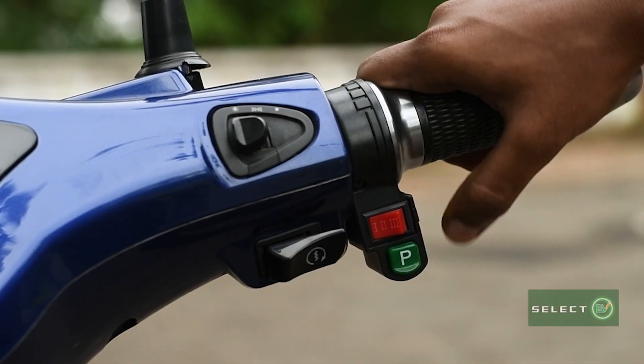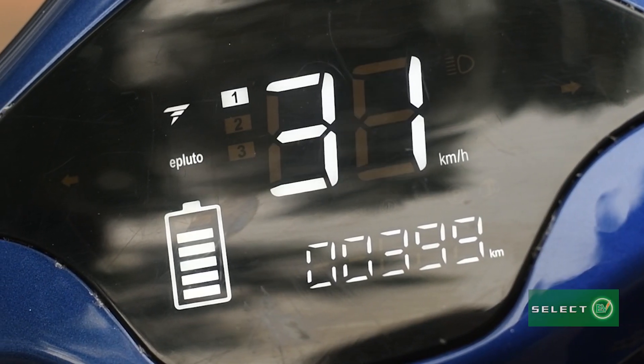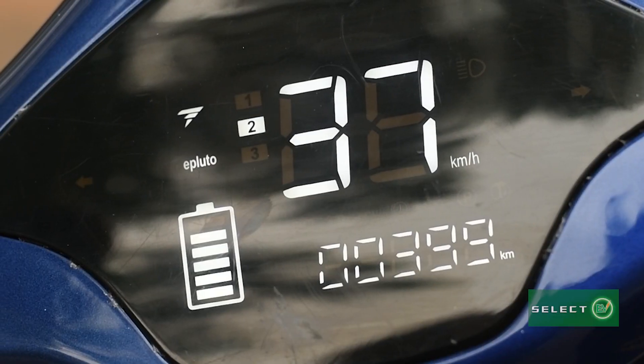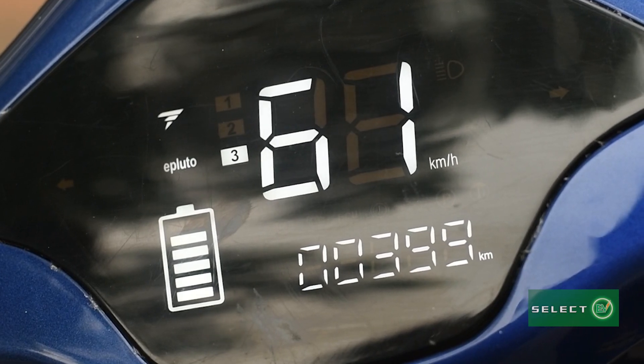There are three adjustable modes of speed control. In the first mode it is 37 km/h. In the second mode it is 49 km/h. In the third mode it is 62 km/h.